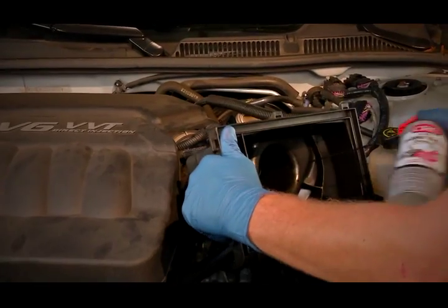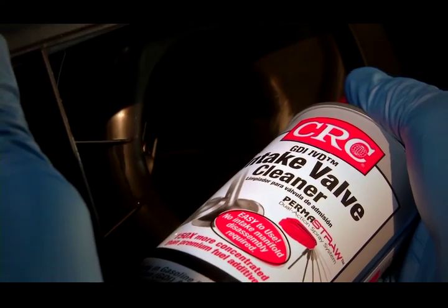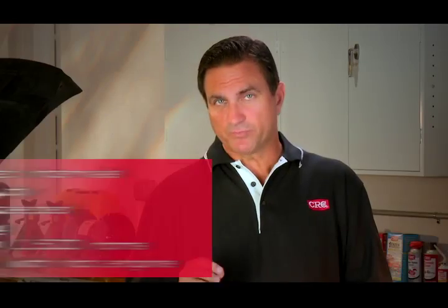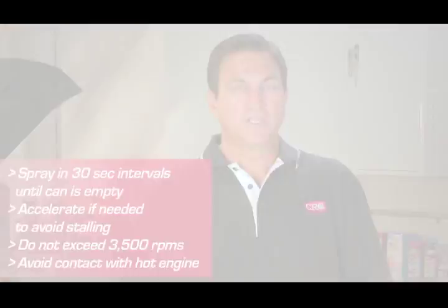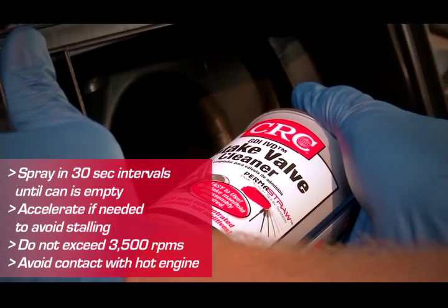It's very important that you do not spray the product in front of the MAF sensor — this could cause the system to throw a code. You may need to disassemble the air intake to spray the product past the MAF sensor. Again, with the engine running at 2,000 RPMs, spray the product into the air intake behind the MAF sensor, spraying continuously in 30-second intervals until the can is empty.